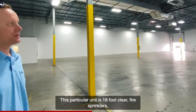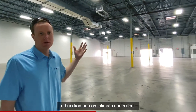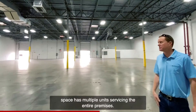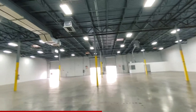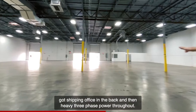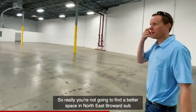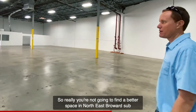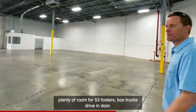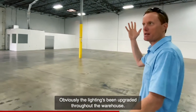Moving into the warehouse — this particular unit has 18-foot clear height, fire sprinklers, and is 100% climate controlled. A lot of requirements nowadays require air conditioning, and this space has multiple units servicing the entire premises. The suite is serviced by two dock high doors and a drive-in concrete ramp. There's a shipping office in the back and heavy three-phase power throughout. You're not going to find a better space in the Northeast Broward submarket with climate control, plenty of loading, room for 53-footers, box trucks, and a drive-in door. Lighting has been upgraded throughout the warehouse.